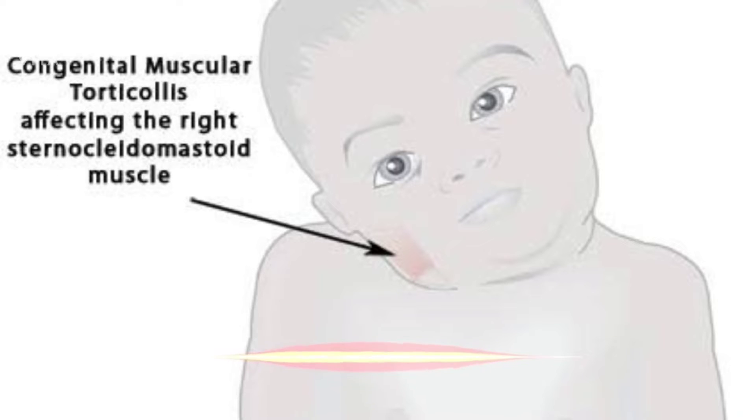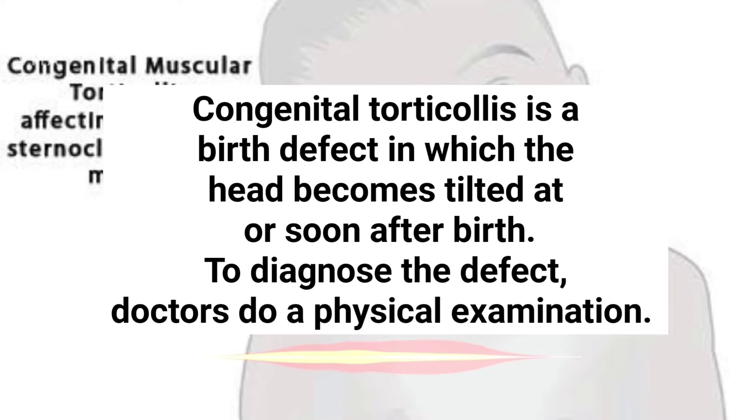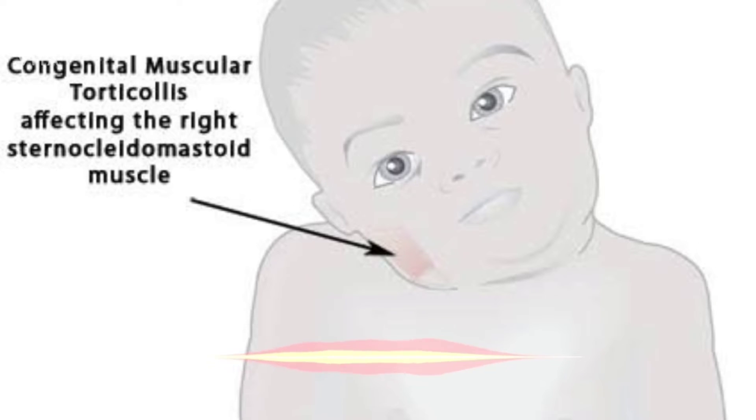Congenital torticollis — the practicing physician most frequently encounters caput obstipum, which is caused by a minor deviation of the upper cervical vertebrae or the disc. This situation can be remedied by twisting the head towards the deviation. A slight resistance is felt, and after overcoming it, a soft grinding sound is heard. From that point on, the children are able to rest their heads comfortably on both sides, so that one-side flattening of the skull can be prevented, or an already-present one can be balanced.